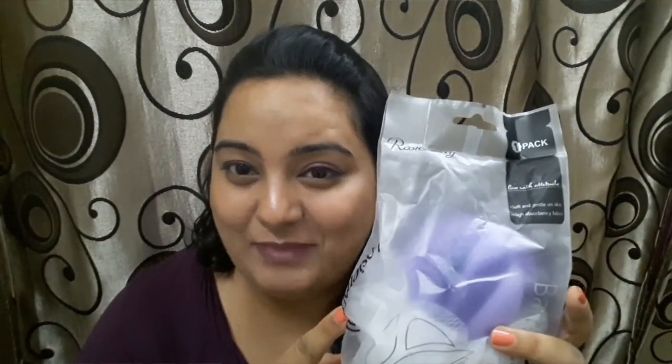The second product is the Rosemary bath sponge, and it's priced at 145 rupees.